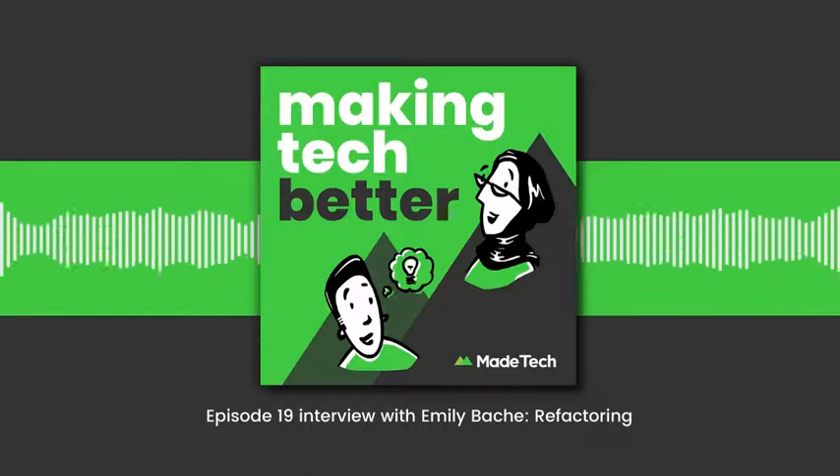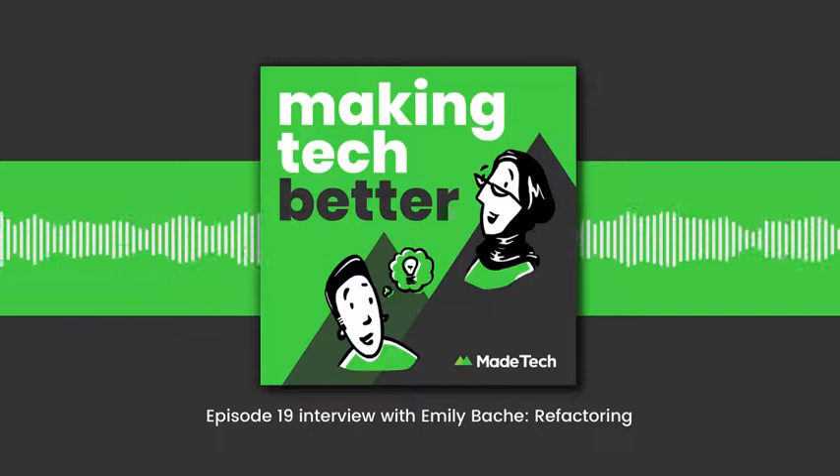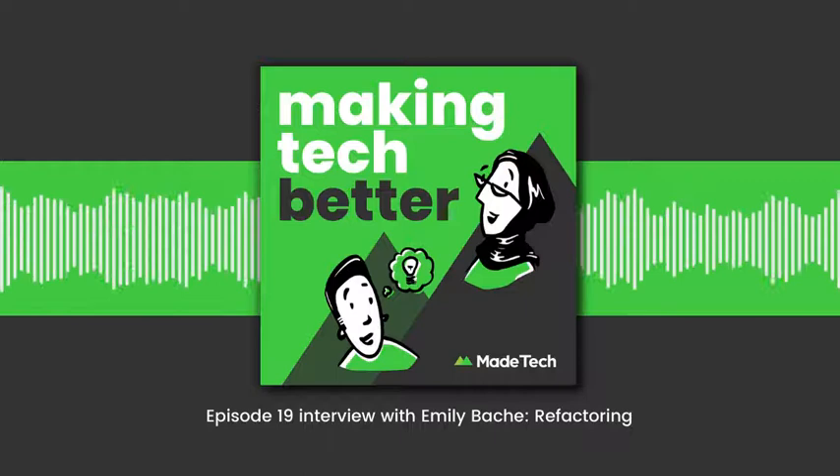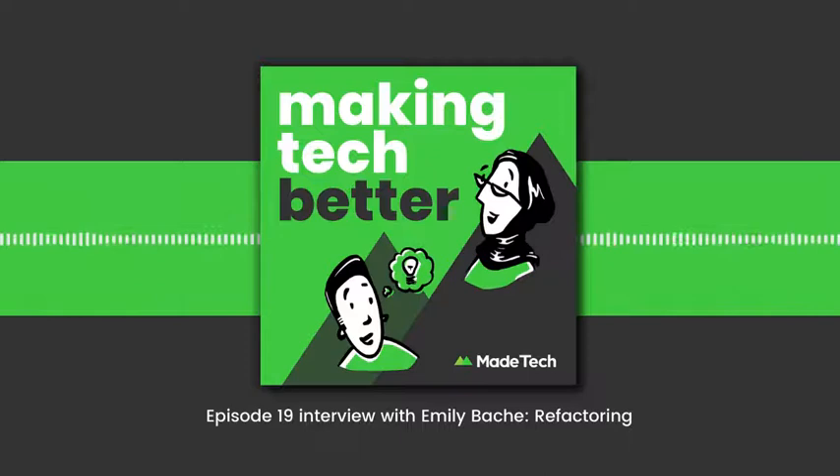On the 13th of October 2021 I spoke to Emily Bache about refactoring, which is a process engineers use to improve existing code. I first came across Emily when I was running a refactoring workshop and I needed good examples. I had Emily's GitHub repo recommended to me where I found the Gilded Rose kata and tons of other useful examples, all designed to help people improve their refactoring skills. Emily specializes in helping engineers to hone their skills across software development, so I was very excited to talk to her.